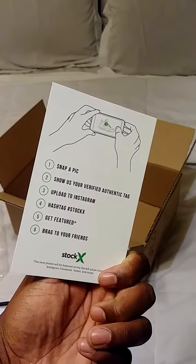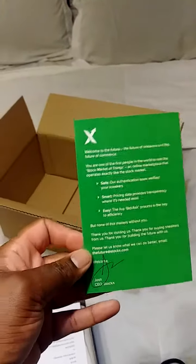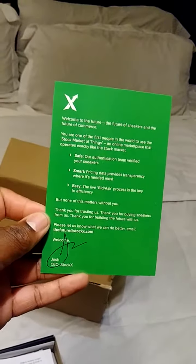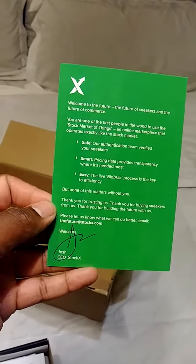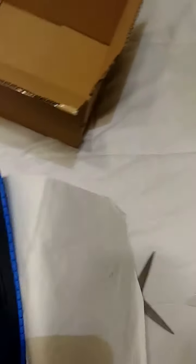Instagram hashtag StockX, get a feature — drag to your friends. We're gonna put Calvin 911 on the StockX map. Shout out to Josh, CEO of StockX, whoever that may be. I'm gonna hold on to this receipt. I paid $193 for these.